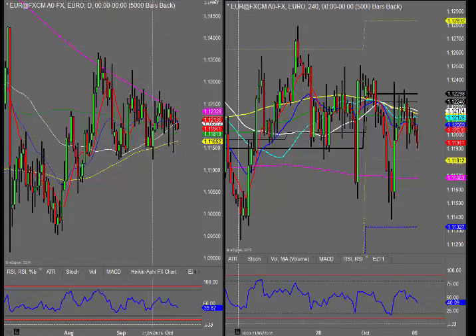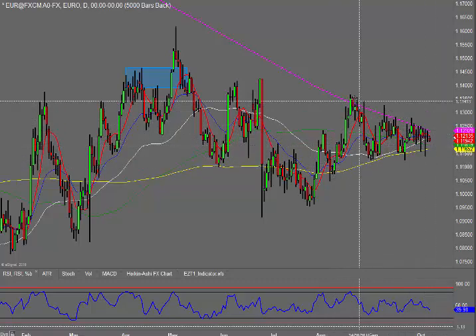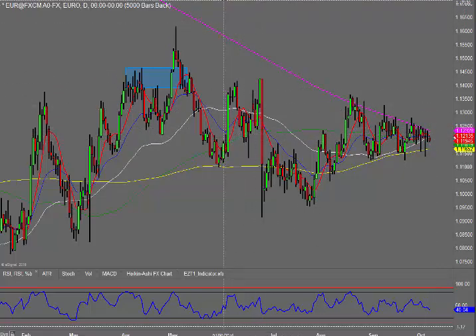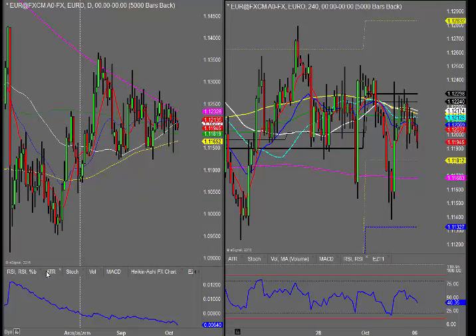Looking at the EURUSD first and it's much of the same really. We're still consolidated in this wedge pattern yet again. Yesterday price didn't break out the highs there or the lows there, so it makes it a difficult one to be trading. The ranges are tight. The average true range at the moment has dropped down to 64 pips.